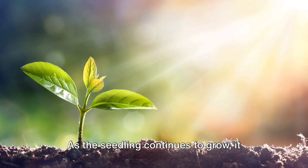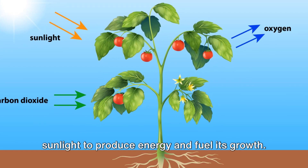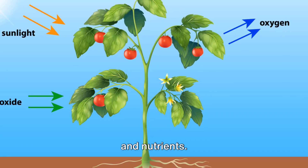As the seedling continues to grow, it undergoes photosynthesis, harnessing sunlight to produce energy and fuel its growth. Roots delve deeper into the soil, anchoring the plant and absorbing water and nutrients.